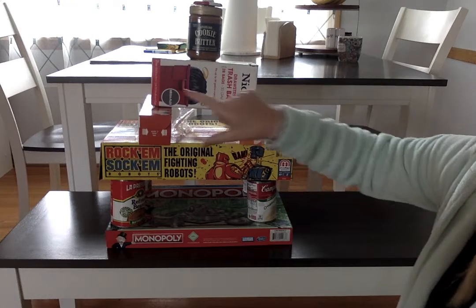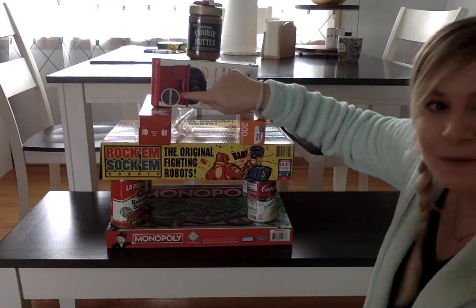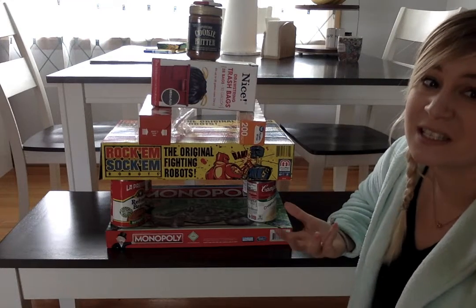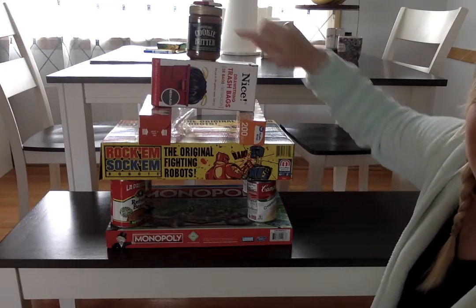I have some long skinny rectangular prisms here. Another rectangular prism. I used a lot of rectangular prisms and cylinders in my building. My cookie butter jar is a cylinder.